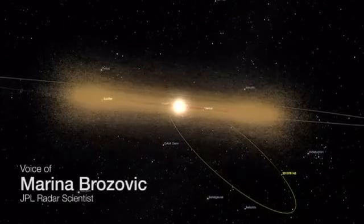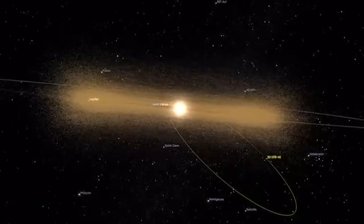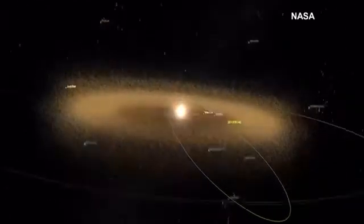Here is the animation of asteroid 2015 TB145 as it goes in its orbit around the Sun. These dots everywhere — that's the main belt. Those are the asteroids that are between Mars and Jupiter.